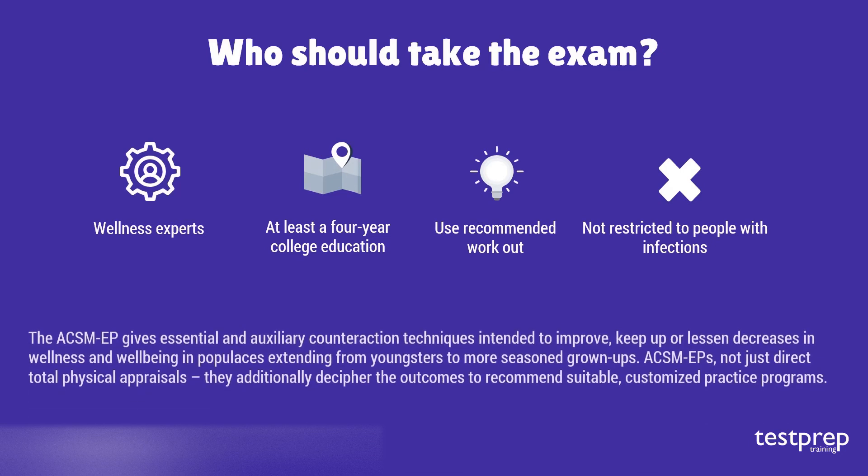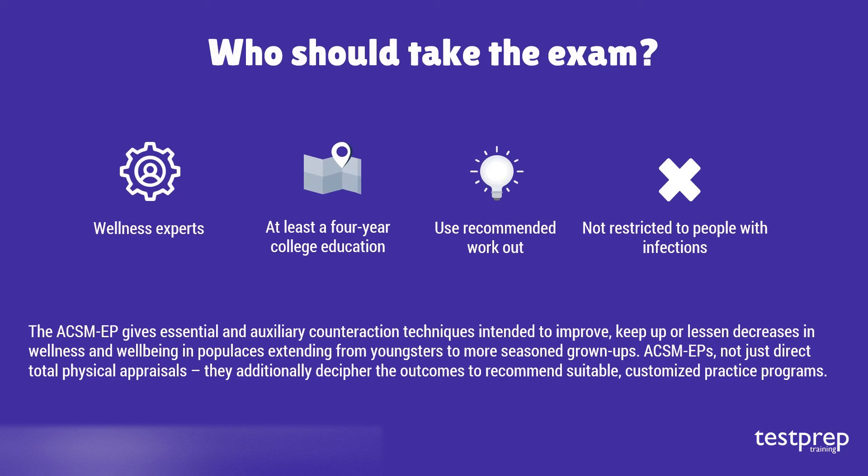The ACSM EP provides primary and secondary prevention strategies designed to improve, maintain, or reduce declines in fitness and well-being in populations ranging from youth to older adults. ACSM EPs not only conduct complete physical assessments, they also interpret the results to recommend appropriate personalized exercise programs.